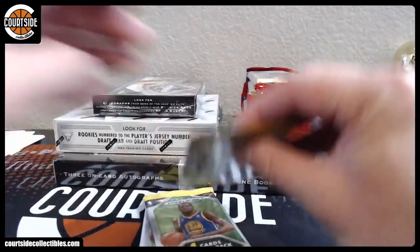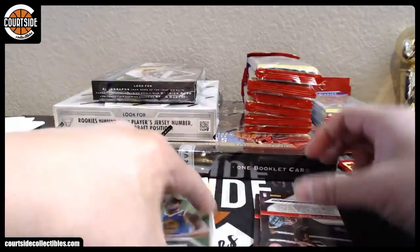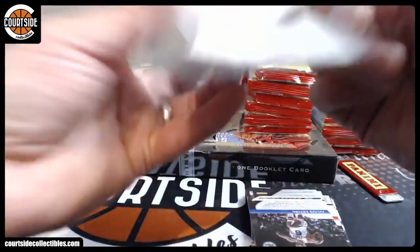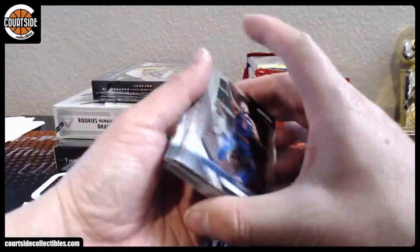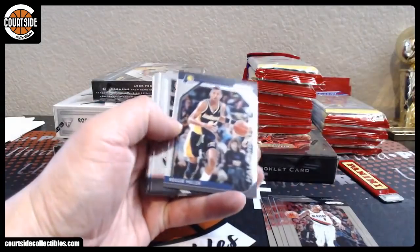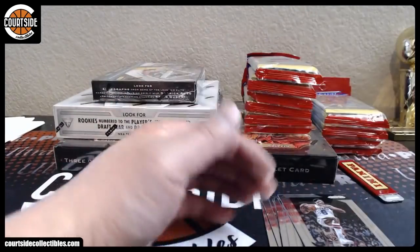All right, there we go. Mo Wagner, rookie Aaron Holiday for the Pacers. Silver, Reggie Miller, Melvin Frazier, Justin Holiday, Devin Booker, Mecca Okafor, and Kevin Knox.